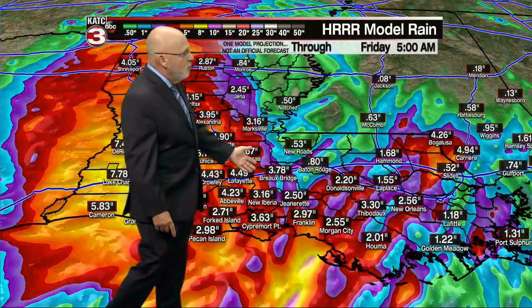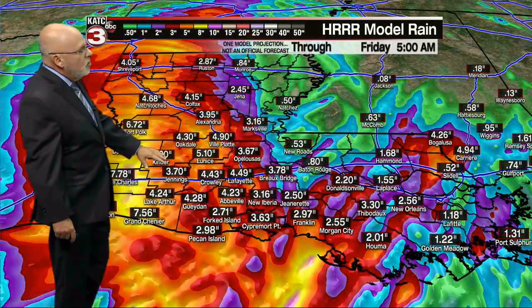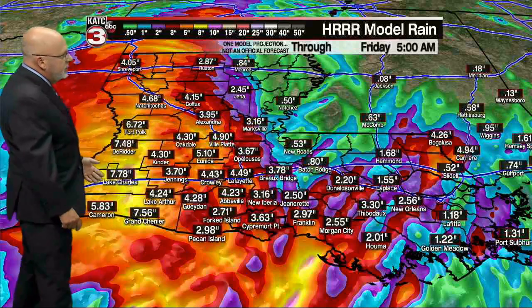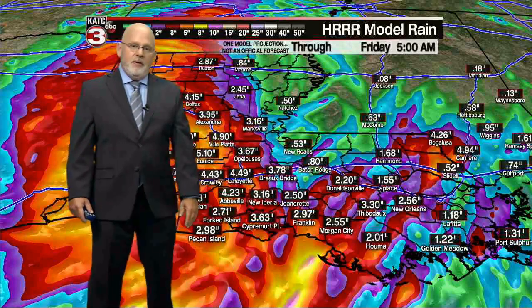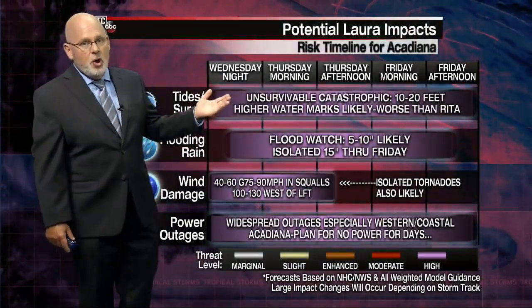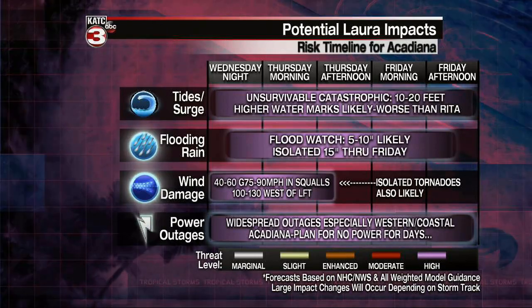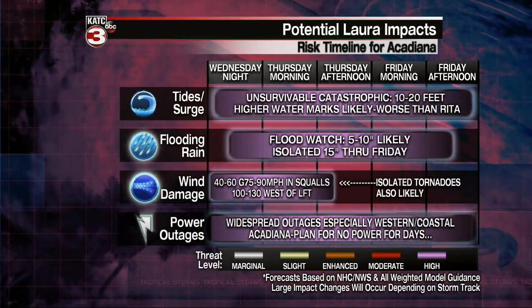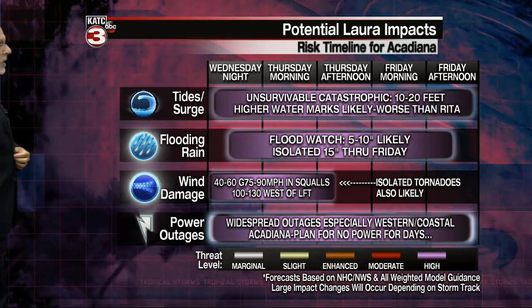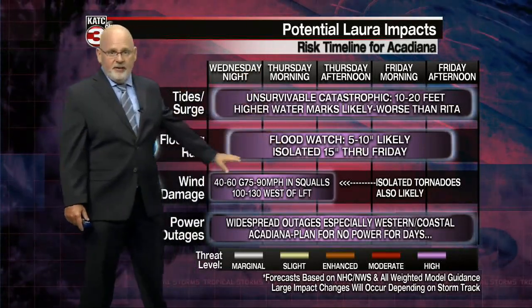East of Breaux Bridge there'll be a lot less rainfall, but these numbers could certainly go higher. Back to the west, this model has been on the lower end versus the graph, so maybe this is the lower end of what to expect. Some yellow areas show very heavy rainfall. Overall: unsurvivable, catastrophic storm surge coming in, more than likely worse than Rita, and 5 to 10 inches of rain, isolated 15 — all National Hurricane Center information, so I see no reason to deviate from this.